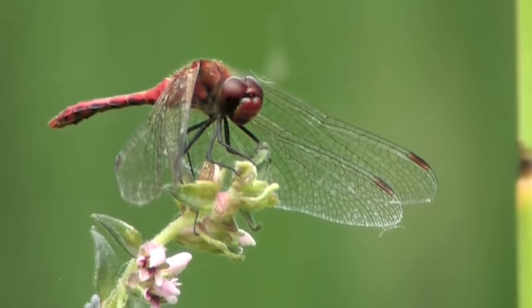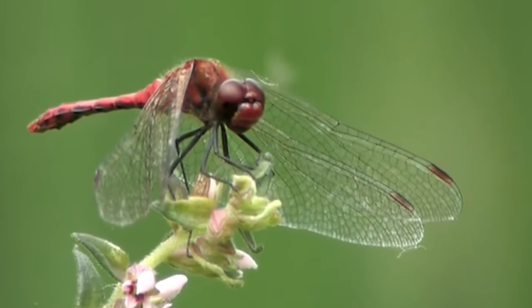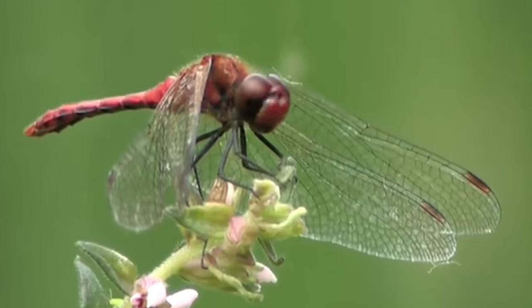For the rest of this video, I'm only going to speak about dragonflies, but check back soon for a video all about the damselflies.